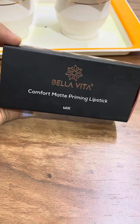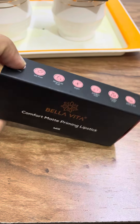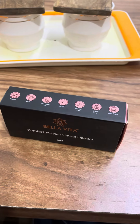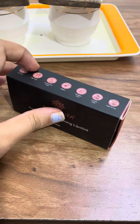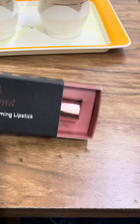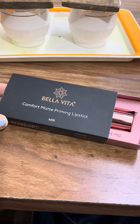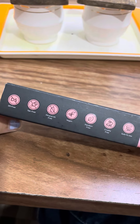I am going to use a lipstick from Bella Vita — the Comfort Matte Priming Lipstick. My lips were so dry, and I had been using a lipstick I made myself, but now I am going to use this one. It is clear that it is free from chemicals.